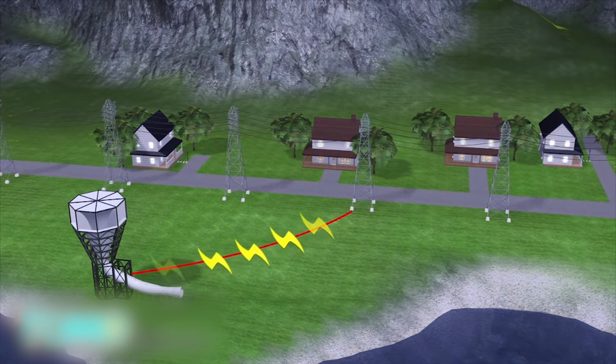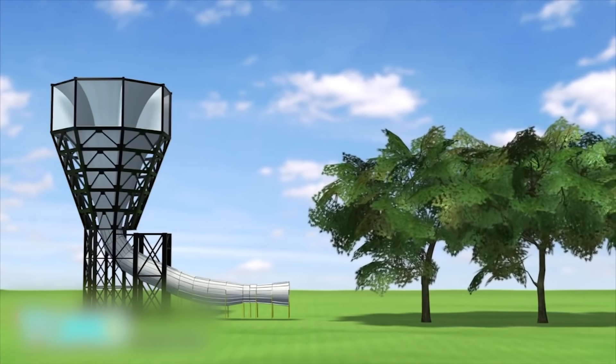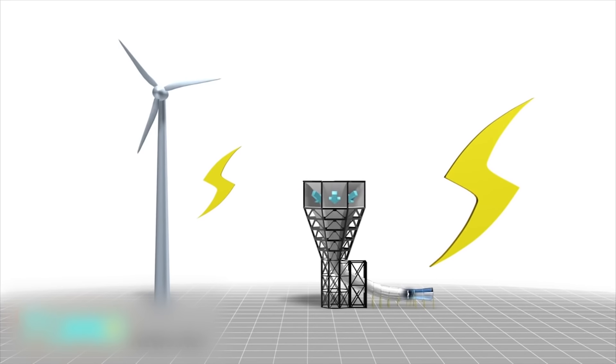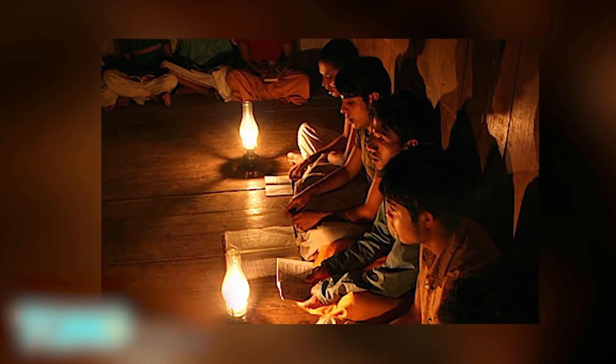The wind is then funneled through a duct where it picks up speed. The accelerated wind is delivered to generators on the ground level, where its kinetic energy is harnessed to produce electricity. Any residual wind will be returned to the environment. Unlike conventional turbines, In Velox keeps its generators on the ground rather than on top, allowing it to produce 600% more power. With these capabilities, the device can be used not just commercially but also in developing nations and areas where electricity is not readily accessible.